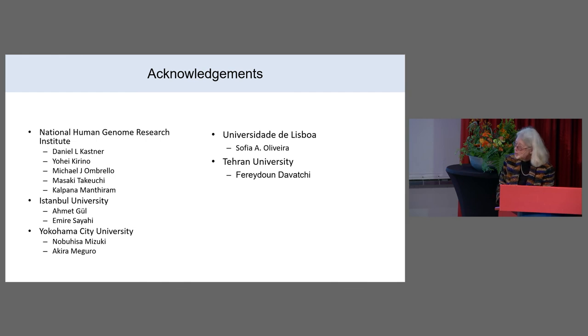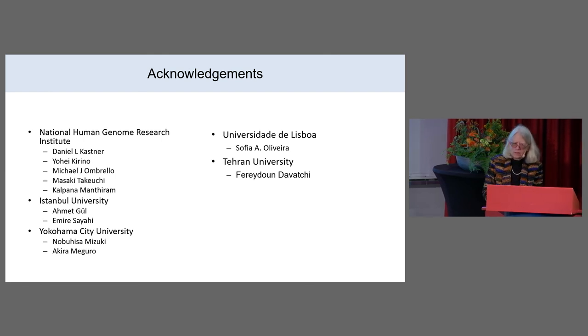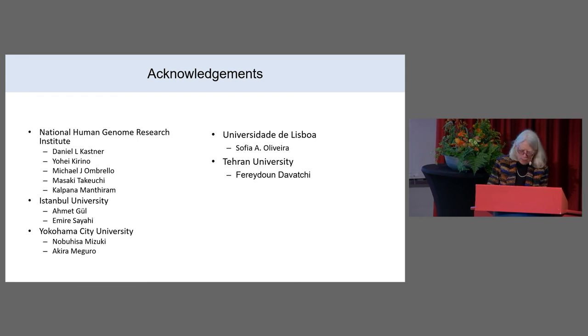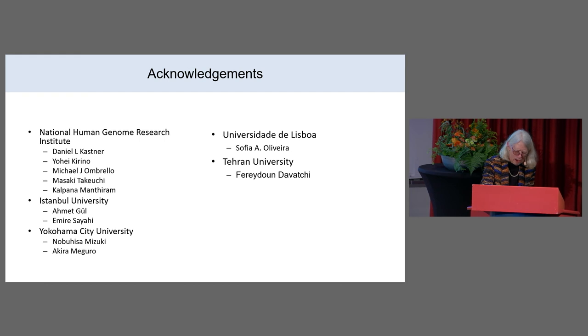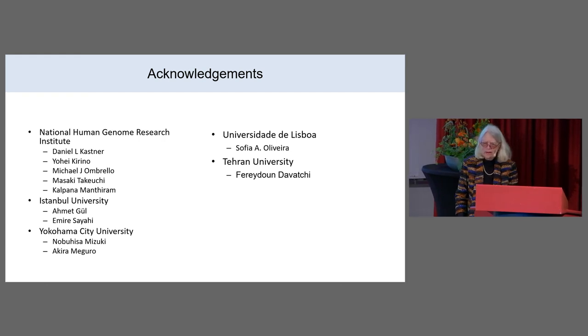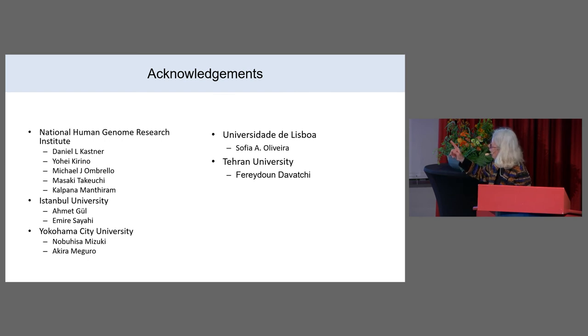I'd like to acknowledge Dan Kessner for making all of this interesting work possible, all of our collaborators, and the key people marked here.